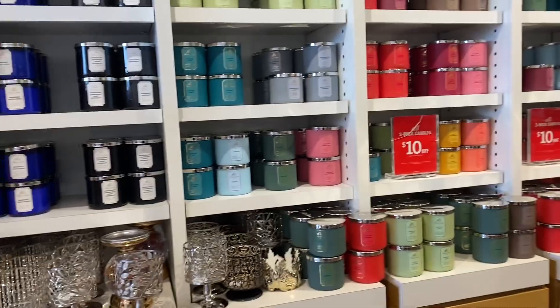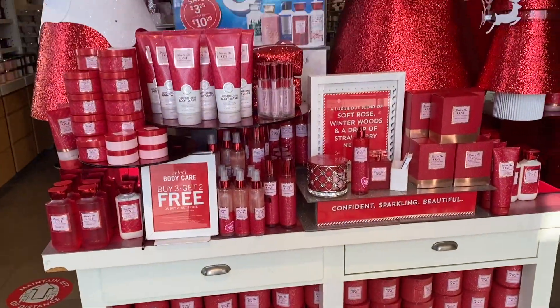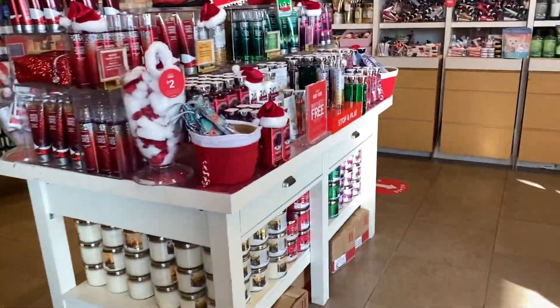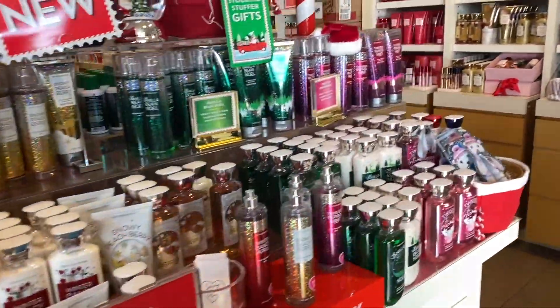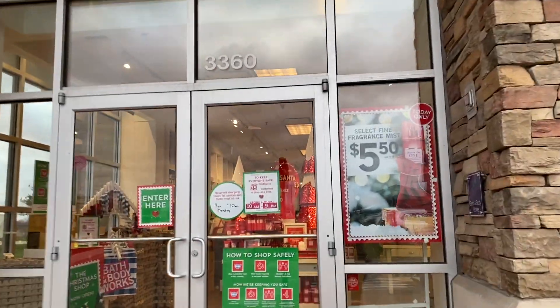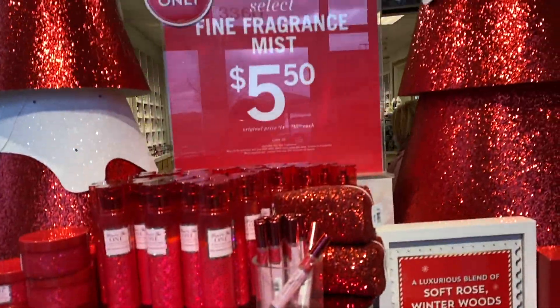The candles are ten dollars off for three-wick candles — I'm gonna get some candles. Let's try the winter candy apple. The body sprays are $5.50, so all these are $5.50.